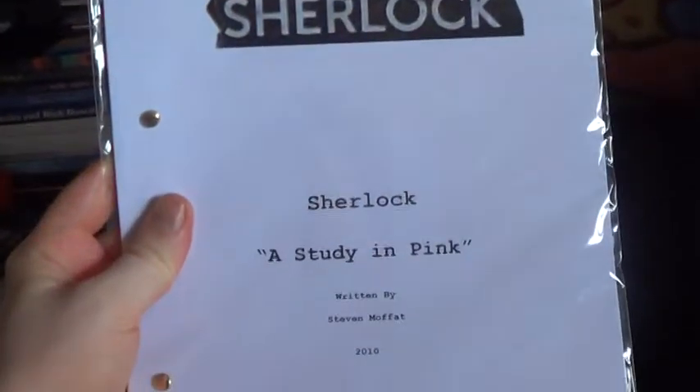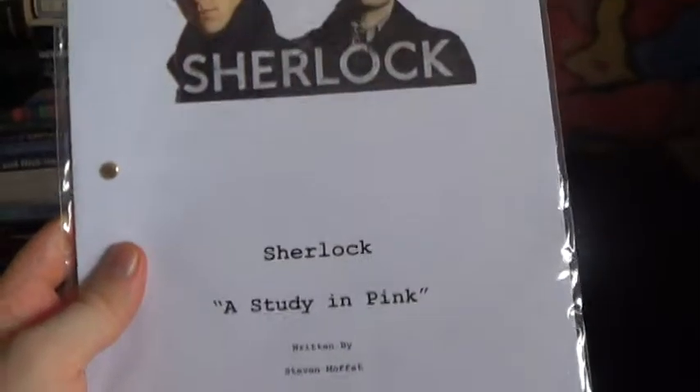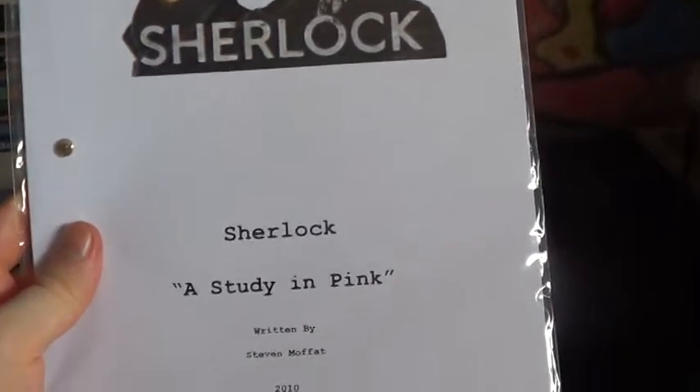Welcome to an MCM Expo pickups video. First thing I'm going to show is I got a Sherlock 'A Study in Pink' script - an actual script. It's not an official script, naturally it's a reprint of the official one, but that's still pretty awesome. I get to read along with the script, which is pretty interesting to me.